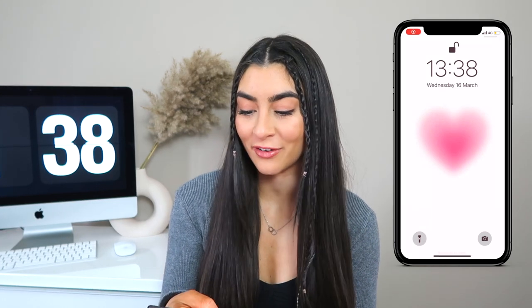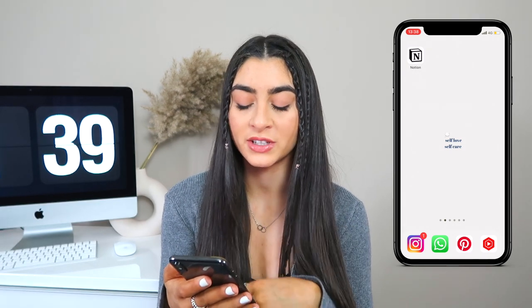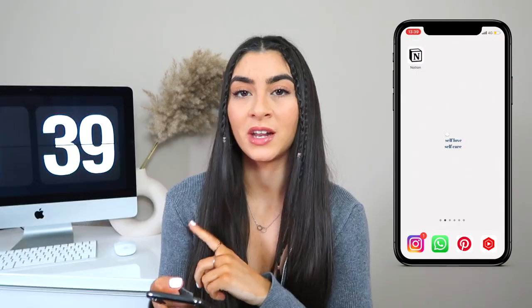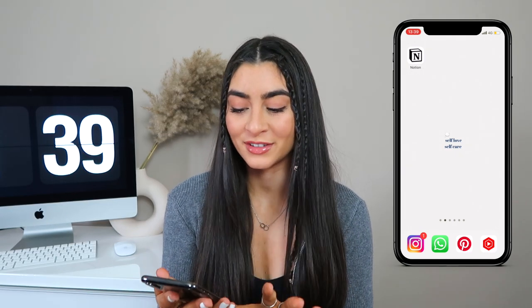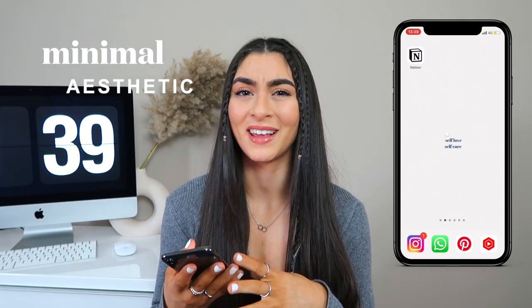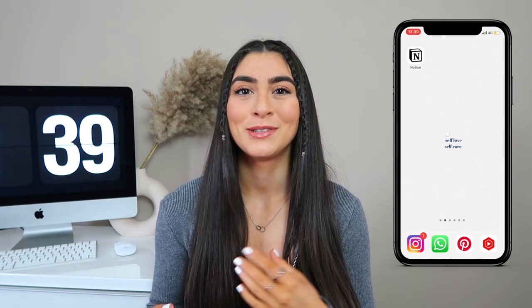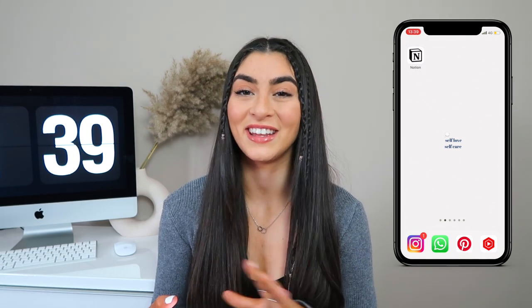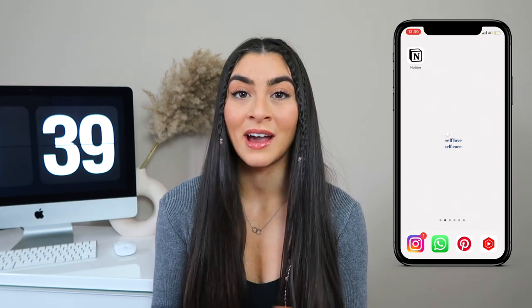My lock screen is a really cute love heart, and when you unlock my phone the first thing you see is my wallpaper which says 'self-love, self-care' — I'll pop it on screen. I literally made it on Canva in about three seconds. I like my phone to be quite minimal, aesthetic, and calming because it can get very crazy very quickly going through a hundred apps.